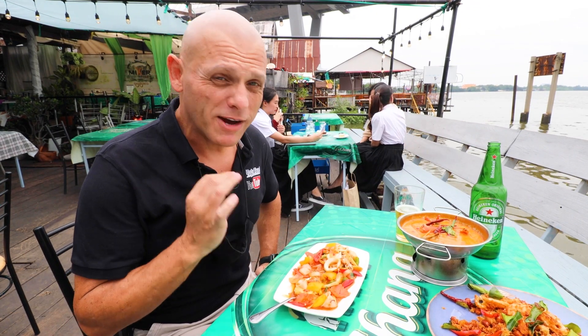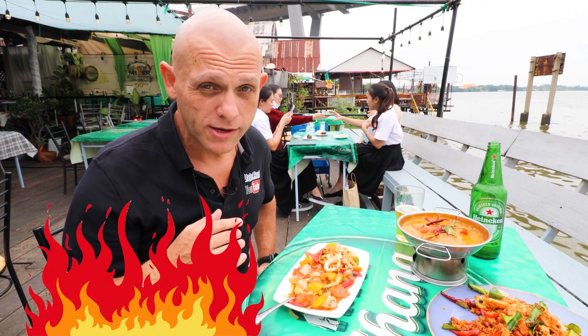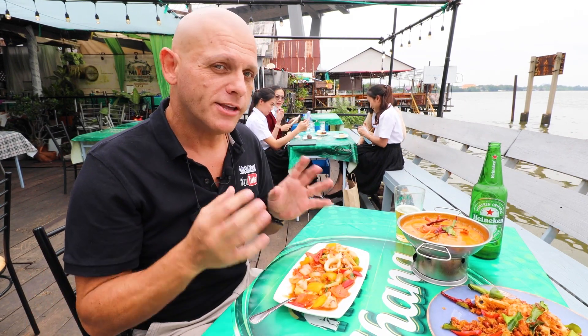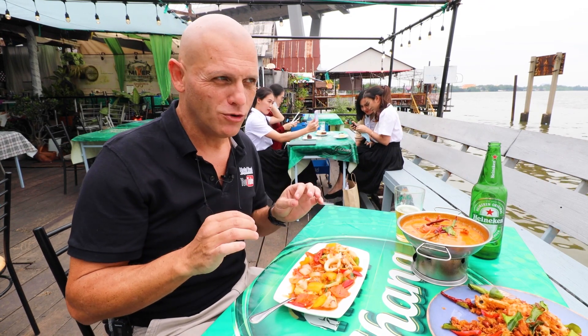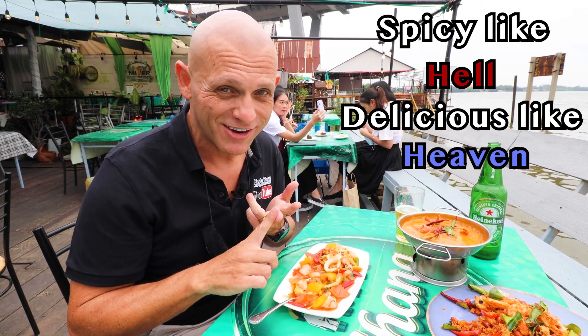I don't particularly enjoy spicy food very much - too hot for me. This is great though. But they also have a very spicy menu. In fact, they have a slogan for it. They call it 'spicy like hell, delicious like heaven.'